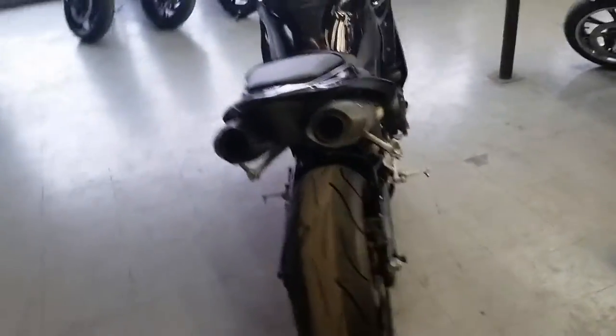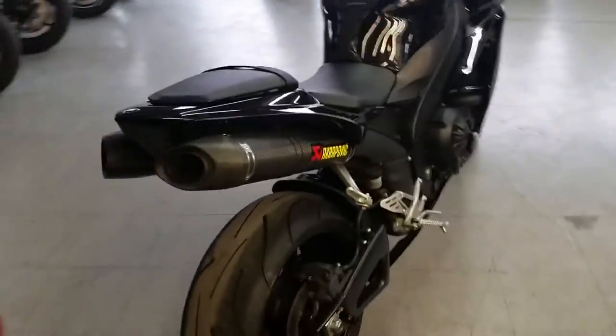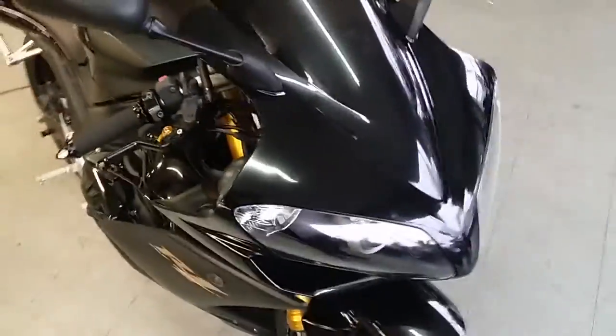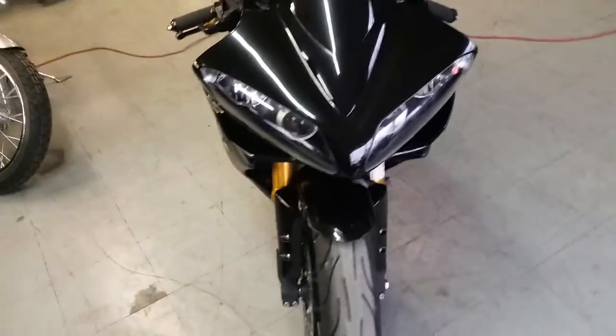Today we got a great 2008 Yamaha Raven Edition R1 Cross Rocket for sale. This thing is loaded up with all the extras: dual carbon fiber Akrapovic exhaust, CRG levers, fender eliminator kit, tinted windscreen, flush mount front turn signals, grips and more.